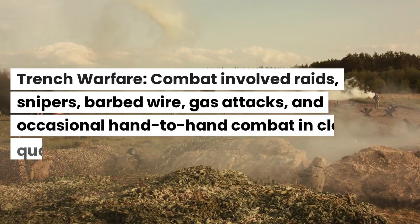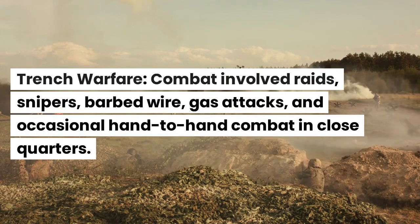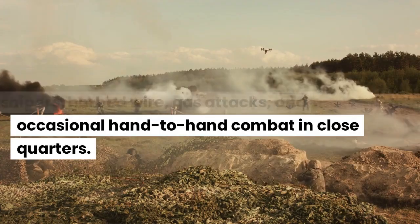Trench warfare. Combat involved raids, snipers, barbed wire, gas attacks, and occasional hand-to-hand combat in close quarters.